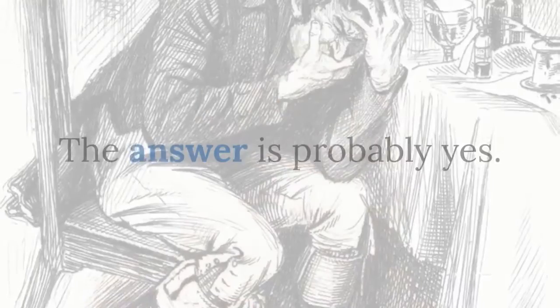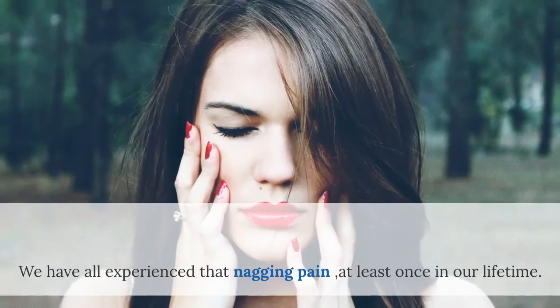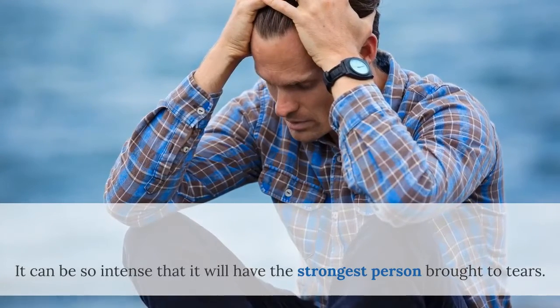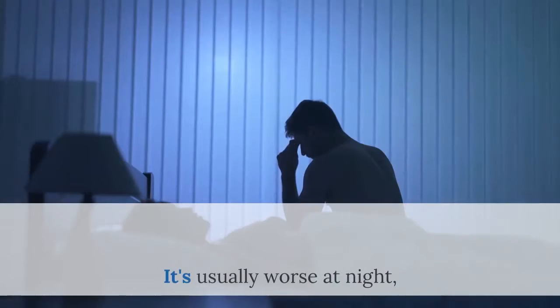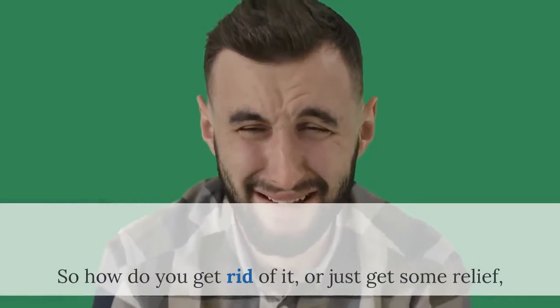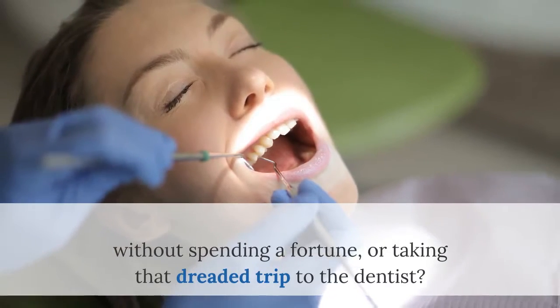Have you ever had a toothache? The answer is probably yes. We have all experienced that nagging pain at least once in our lifetime. It can be so intense that it will have the strongest person brought to tears. It's usually worse at night, which seems to make the pain even more unbearable. So how do you get rid of it, or just get some relief, without spending a fortune, or taking that dreaded trip to the dentist?